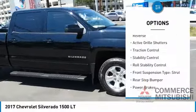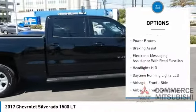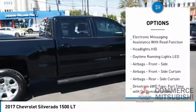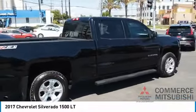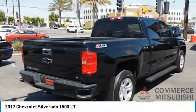Power windows with safety reverse, active grille shutters, traction control, stability control, roll stability control, front suspension type: strut, rear step bumper, power brakes, braking assist, and electronic messaging assistance with read function.